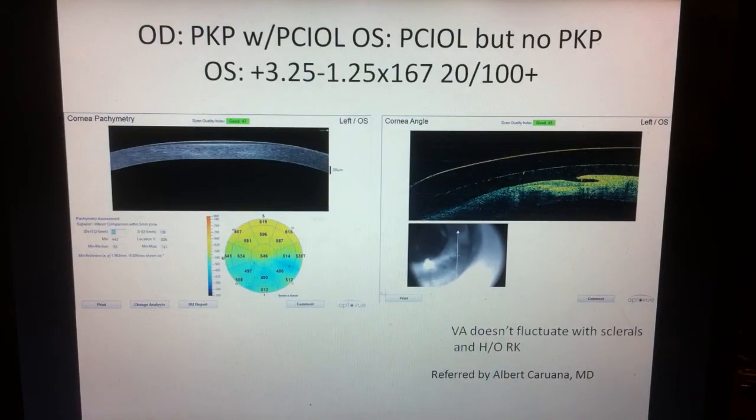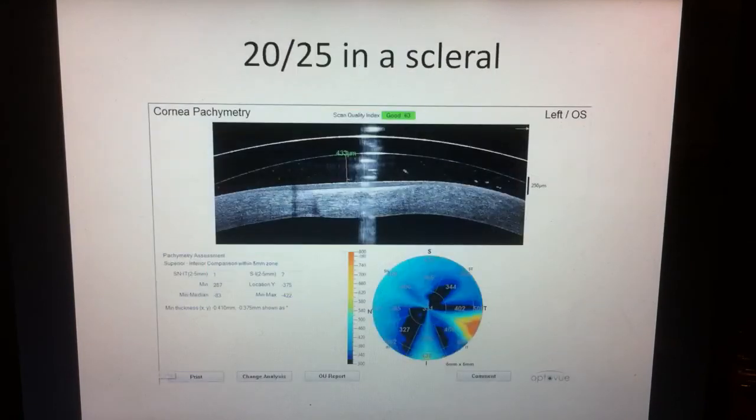This next patient had a transplant in the right eye at the same time as his cataract surgery. He thought the same would be the case for the left eye, but a cornea specialist said he'd rather delay the transplant and see what we can do with a scleral lens. You can see how flat — like a plateau — his cornea is, and you can even see the splaying of the RK sutures. The good thing about sclerals is that even though RK corneas fluctuate during the day, the scleral lens neutralizes that fluctuation and vision is stable throughout the whole day. He's 20/25 in the scleral lens and we've been able to delay the corneal transplant.